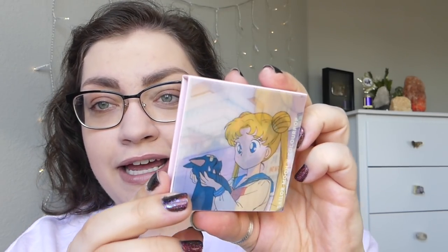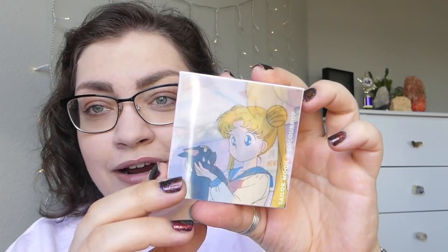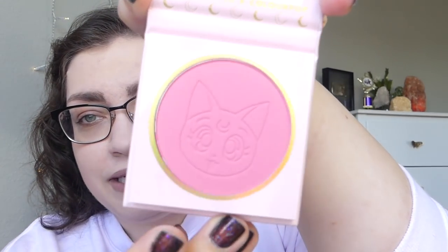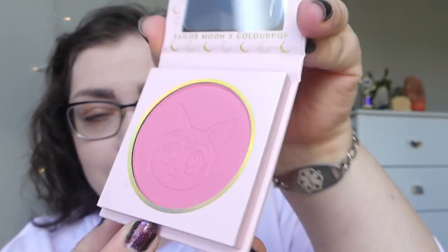The blush has that same packaging on it. It's the scene where Serena — Usagi — finds Luna and Luna's got the band-aid on her forehead. So cute. And then we've got little Luna pressed into the powder. Something about the illustration reminds me more of Diana, but it's supposed to be Luna. I do like that it comes with a mirror, and I love the moons all over it. Though I don't know why they'd put a mirror on the blush but not the eyeshadow palette — a little weird.